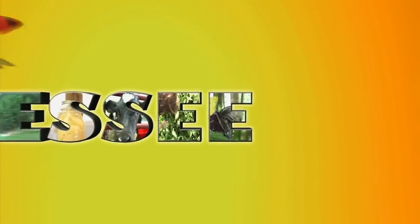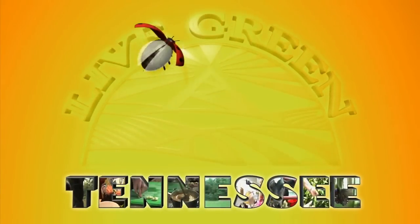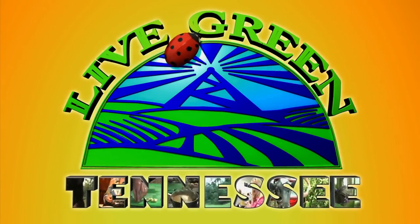Connecting the grower to the buyer, the country to the city, and smart shopping with a healthy lifestyle — it's Live Green Tennessee. Hello, I'm Melinda Kiefer, and I'm proud to bring you stories from across our great state on Live Green Tennessee.